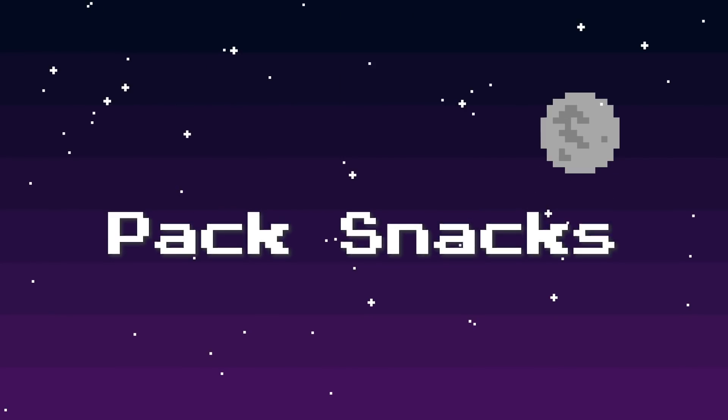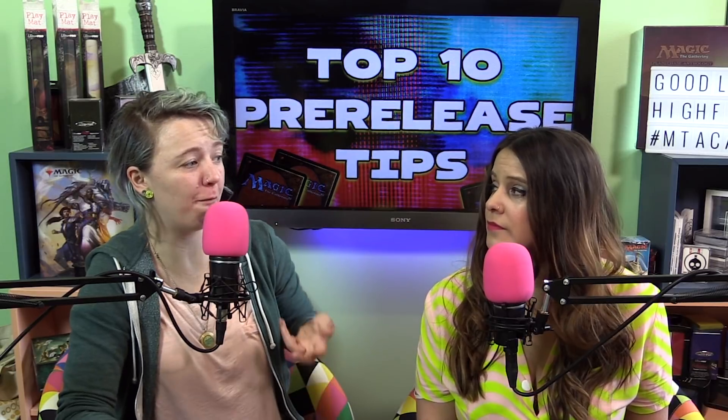Tip number five: pack snacks. This is my favorite tip because snacks are great, and you're going to get hungry during the pre-release. The number of rounds differs from store to store, but a lot of them do four rounds. Four rounds plus building is about five hours or a little more. And if you don't eat a snack for five hours — holy buckets — you're going to be cranky.